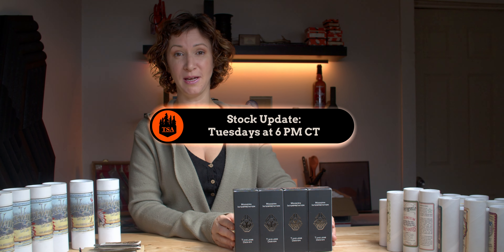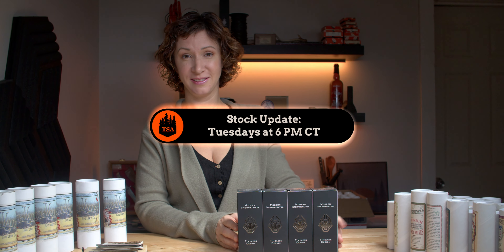We'll see you in the store Tuesday, 6 p.m. central time. See you there. Thank you.